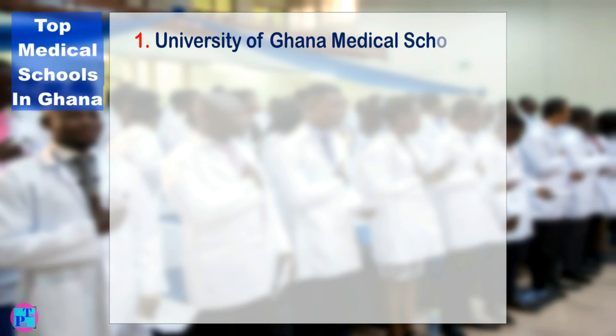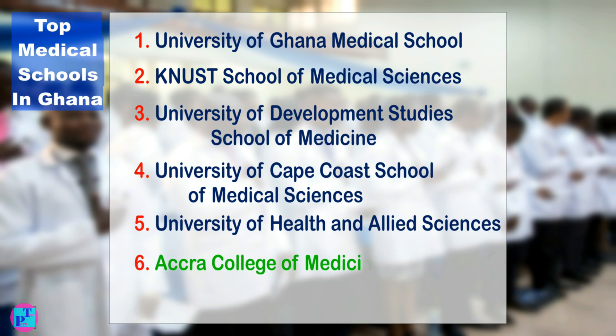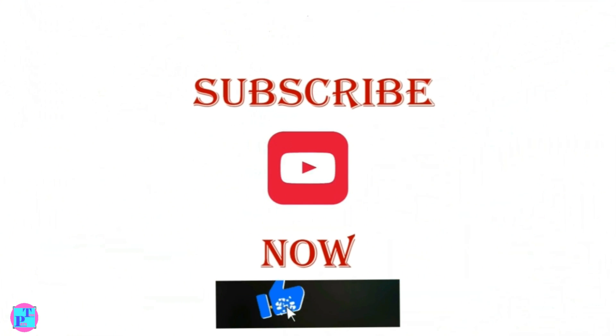Here is a list of the top medical schools in Ghana. As always, share your thoughts in the comment section, and if you haven't done so already, be sure to subscribe and like this video.